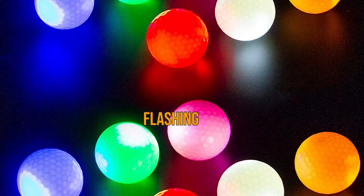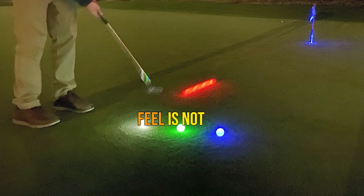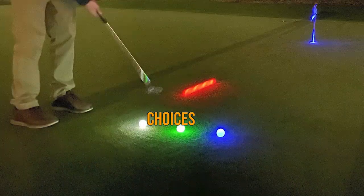Pros: not flashing, comes with 6 colors, long battery life, no need to charge. Cons: feel is not as great as some other choices.